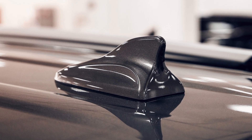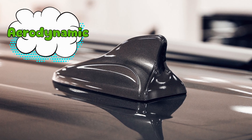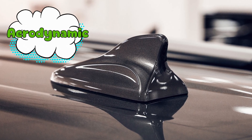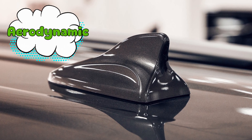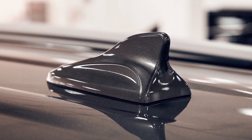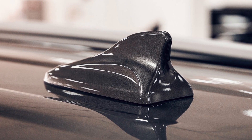The shark fin design was aerodynamic, meaning less drag at high speeds. Not that shaving 0.0001% off your drag coefficient was going to turn your minivan into a Formula One car, but engineers love that stuff.